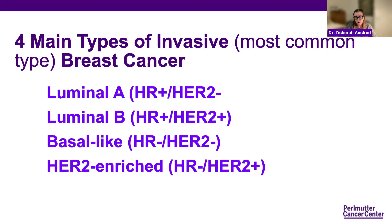Triple negative cancers tend to be more aggressive and occur more frequently in Black women and women who are BRCA1 positive — which we talked about in our first session. Lastly, the HER2 enriched tumors are estrogen negative and HER2 positive. These are also more aggressive, but particularly responsive to targeted therapy.